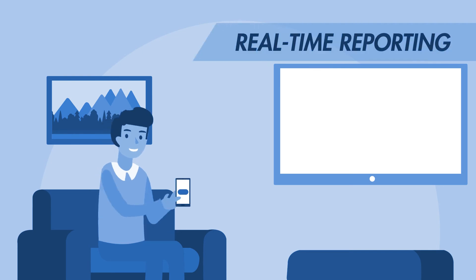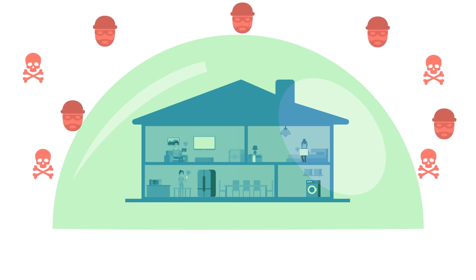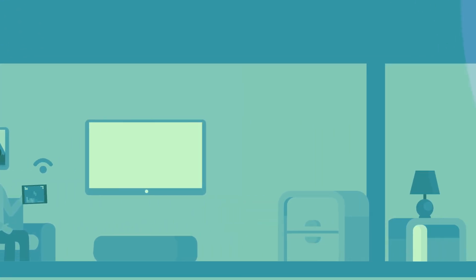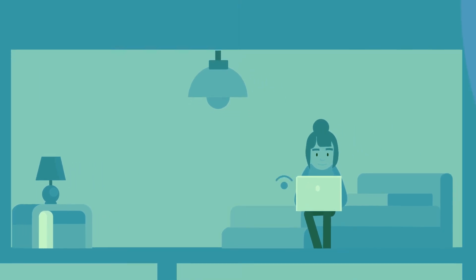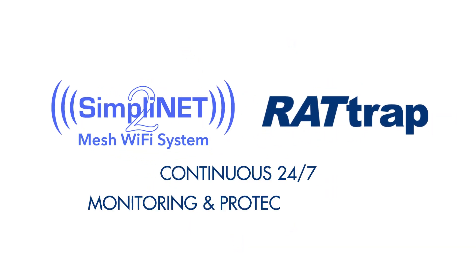Rattrap's app gives a continuously updated report of the bad sites that it has blocked. This is something you really need — effective protection against hackers for all your internet connected devices. And it's very easy to install. New SimpliNet 2, with Rattrap built in.